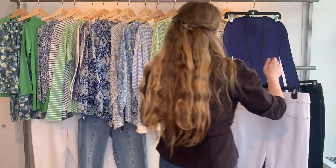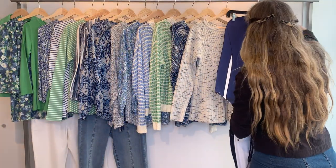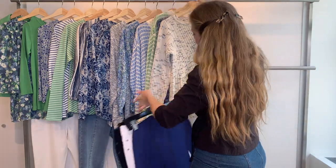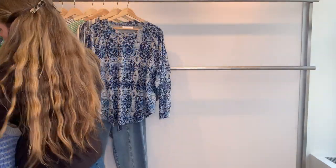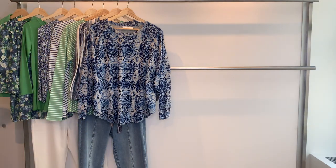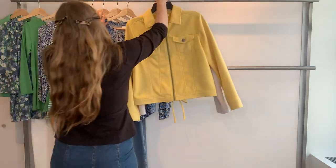Then we go into February. February is a pretty sunflower yellow color — the name of the group is Feel the Sun to get that yellow color in. Our first two styles are both the vegan suede jacket again.